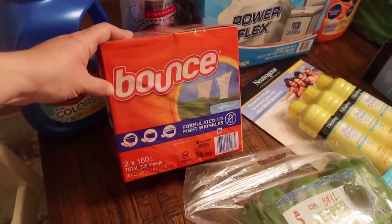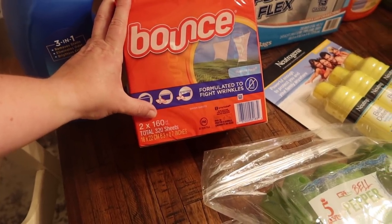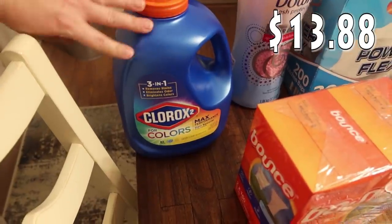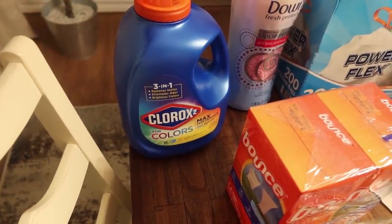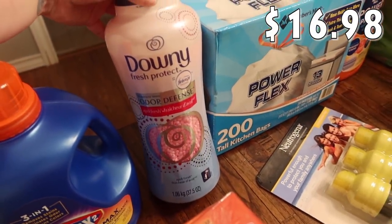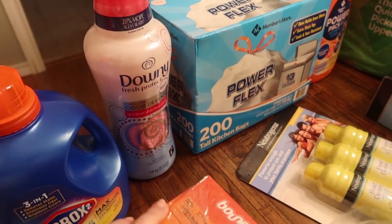I got the Bounce dryer sheets — a two-count pack. I'm doing a lot more laundry than I used to because of the extra puppies in the house, washing their bed sheets and everything. Each box has 160 in it. I also needed some more Clorox — I use it in almost everything, it helps take out stains and keeps our colors fresh. And for smelling good, I like the Downy Odor Defense scent beads.